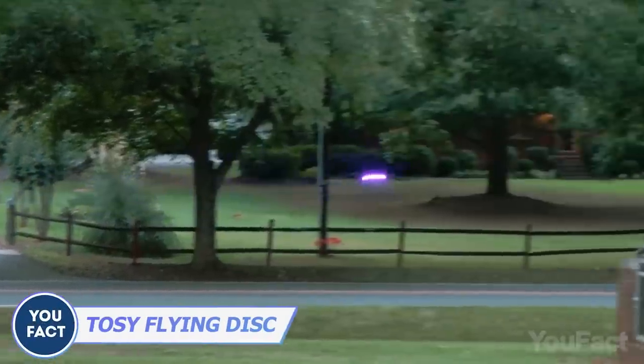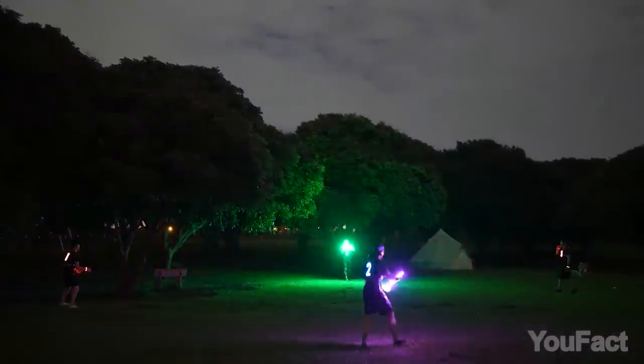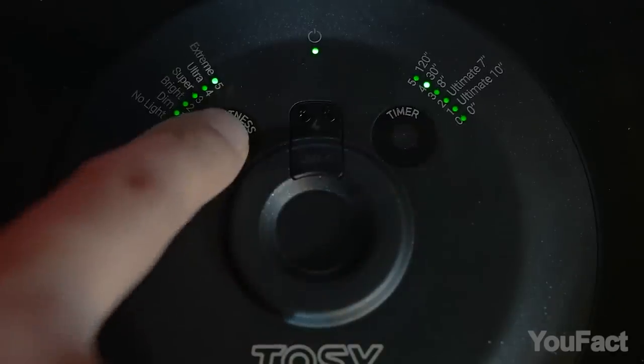Which games do you play outside? You should check out this incredible duo, the boomerang and flying disc. Let's talk about the flying disc. With 360 LEDs, you can play with this thing even in low light conditions. With adjustable brightness levels and timer modes,